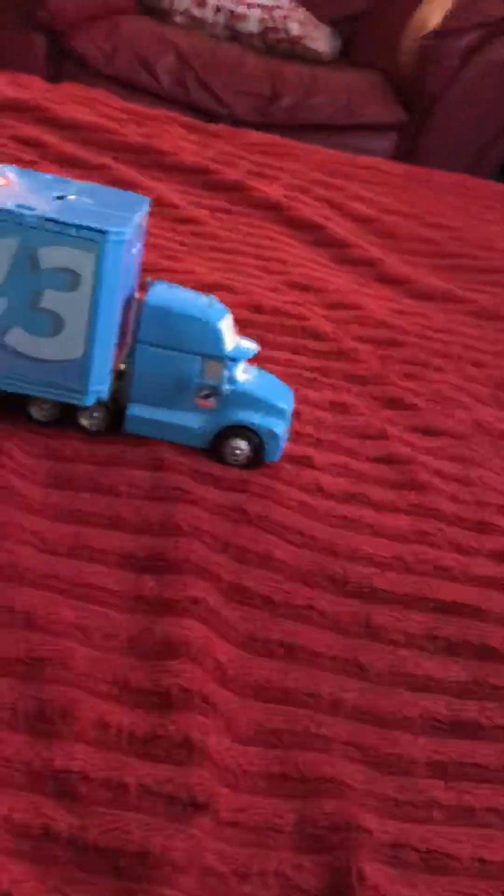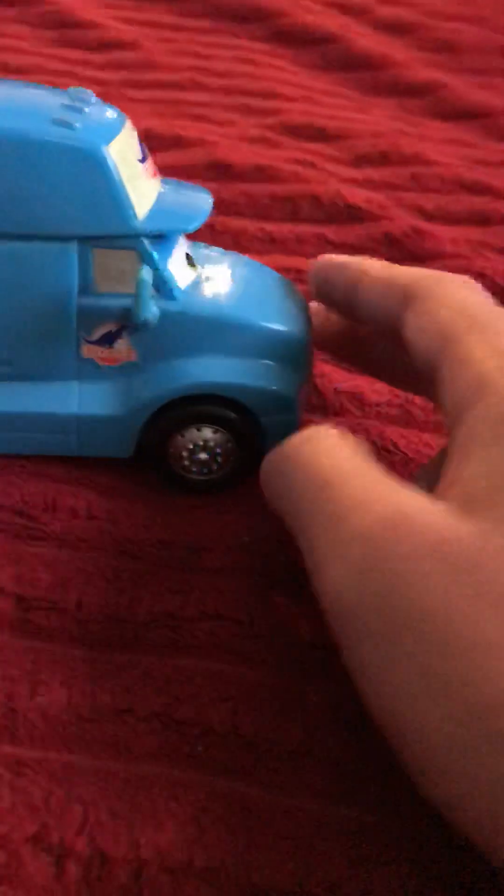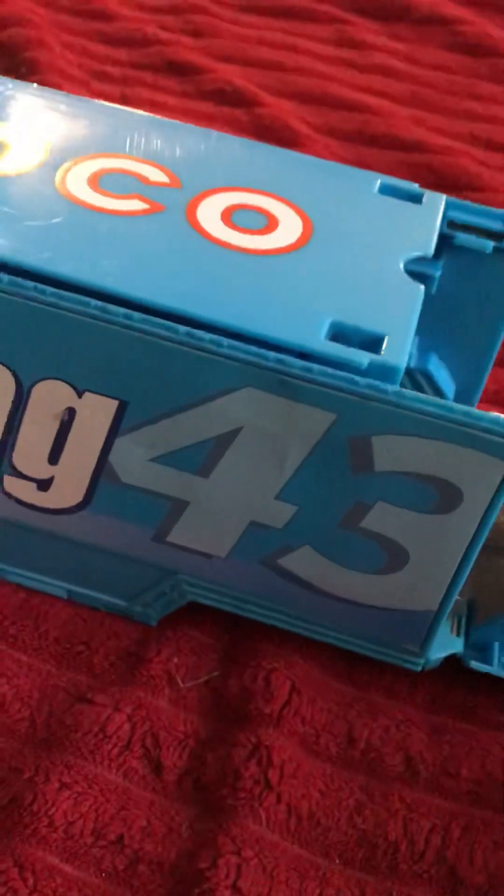Hey guys, it's Eden Simmons, and in today's video we're taking a look at a Pixar Cars thing — the Dinoco hauler right here. I ordered it on eBay for 30 bucks because I only had Mac from the Cars franchise with the haulers. But this is not any ordinary Dinoco hauler — this is the track version, where it turns into a track. If you're a big Cars fan you'll probably remember this from 2016. Pretty beautiful, I have to say.